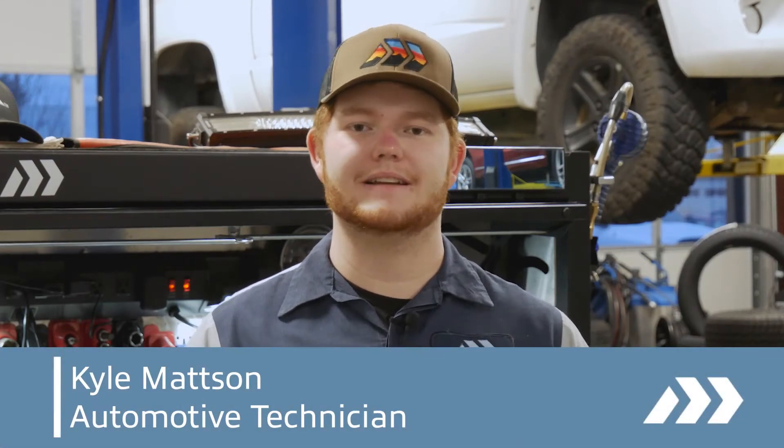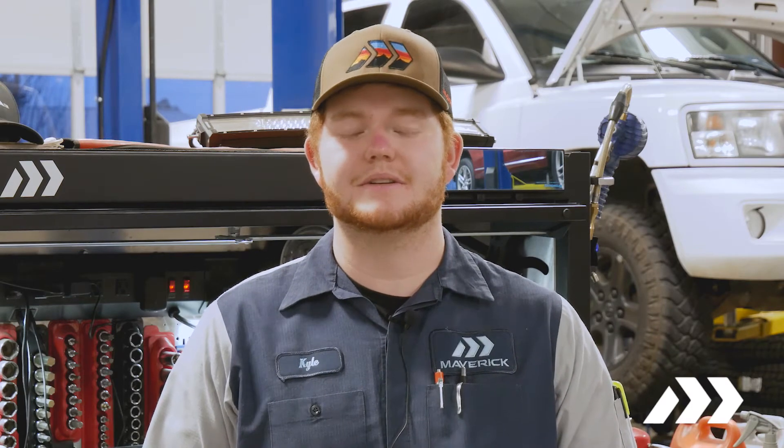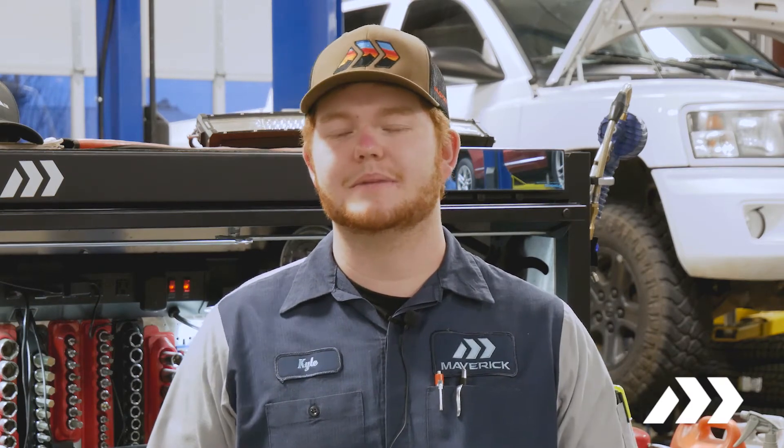Hi, I'm Kyle with Maverick Car Company and I'm going to answer a couple questions for you today. The battery is obviously what gives your car its power for all your accessories and all the electrical functions of your vehicle. It also stores power so that you can use it when your car is off for some period of time.